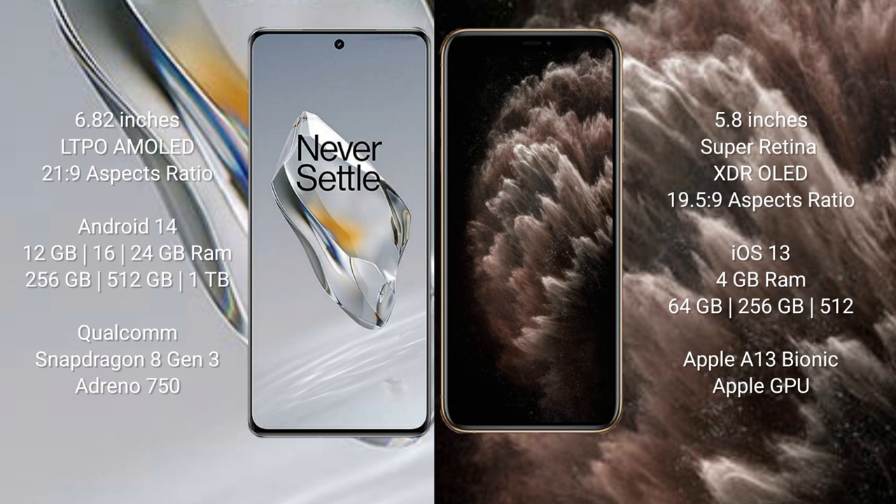The OnePlus 12 runs on the Android 14 operating system, while the iPhone 11 Pro runs on iOS 13. The OnePlus 12 comes with 12 GB, 16 GB, or 24 GB RAM and 256 GB, 512 GB, or 1 TB internal storage, powered by a Snapdragon 8 Gen 3 processor with Adreno 750 GPU. The iPhone 11 Pro comes with 4 GB RAM and 64 GB, 512 GB, or 1 TB internal storage, powered by the Apple A13 Bionic processor with Apple GPU.